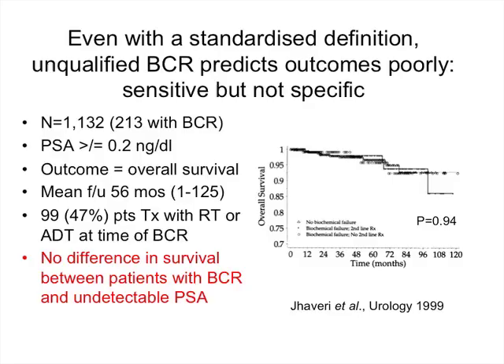Even using a standardized definition, unqualified biochemical recurrence doesn't reliably predict outcome. It's sensitive — we pick up all the guys who will recur — but not specific, as most of those we pick up will never recur clinically. One study looked at just over 1,000 patients of whom 20% developed biochemical recurrence, defined as a single PSA ≥0.2, with overall survival as the outcome. After a mean follow-up of 56 months, there was no difference in overall survival out to about six years between those who developed biochemical recurrence and weren't treated, those treated with salvage radiotherapy or hormonal therapy, and patients who didn't develop a biochemical recurrence.